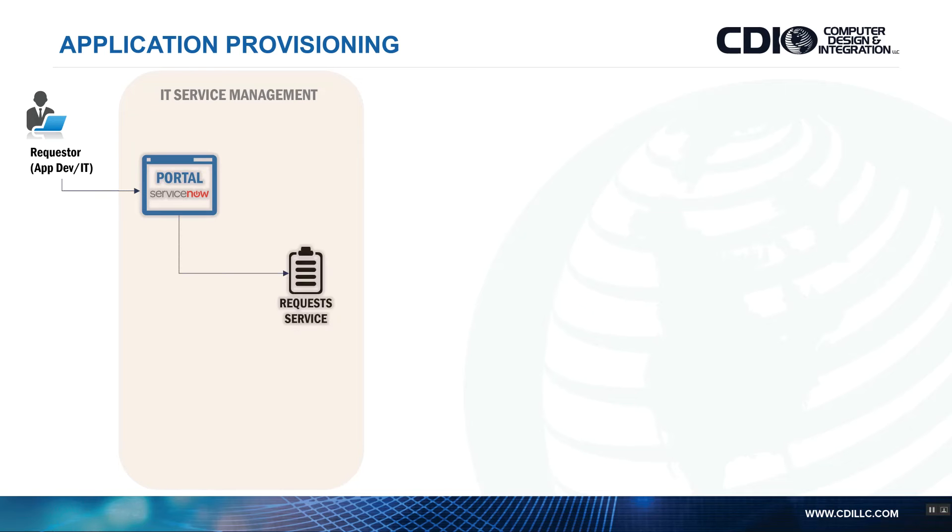They would go to the ServiceNow portal and request something — maybe a light bulb change in their office, or maybe they want to provision an application, a server, or a group of virtual machines with a load balancer. Whatever is in that blueprint or catalog to be able to provision — your T-shirt sizes. This individual requests a service, and it would go through a formal approval process.